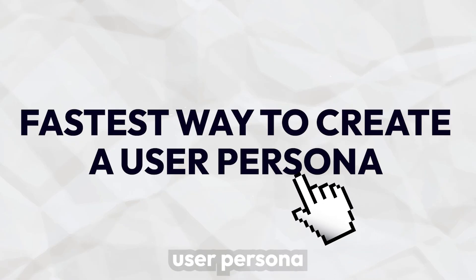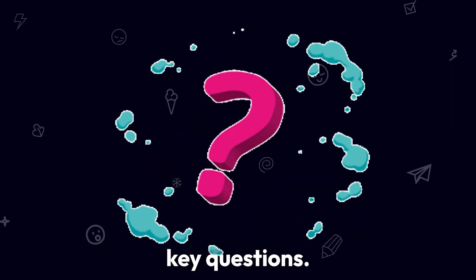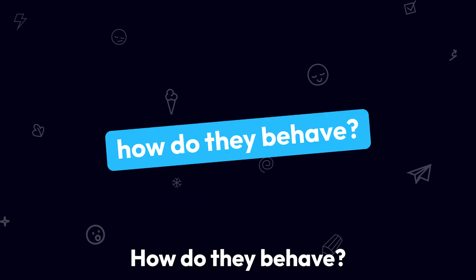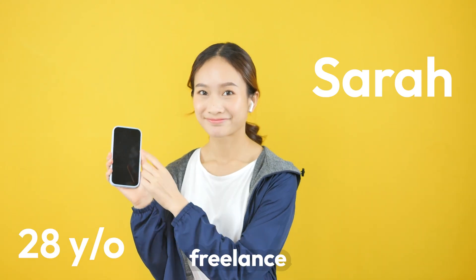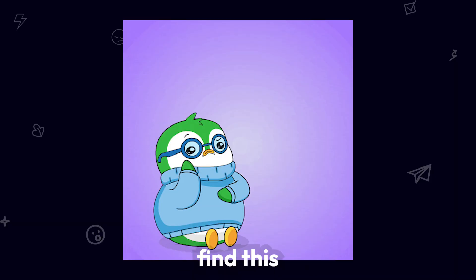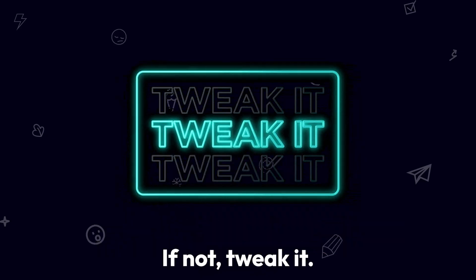The fastest way to create a user persona. To design for real users, start by creating a quick persona. Answer five key questions: Who is your user? What do they want? What's stopping them? How do they behave? And what motivates them? Turn it into a simple persona like Sarah, a 28-year-old freelance designer looking for quick UX tips but frustrated by complex tutorials. Would Sarah find this video easy? Would it solve a problem quickly? If not, tweak it.